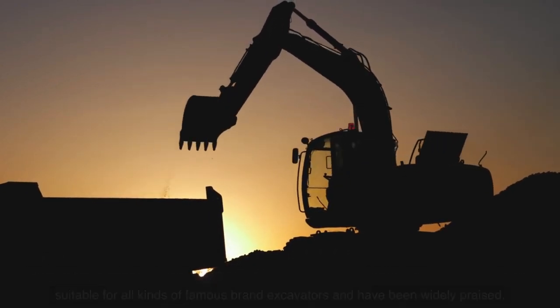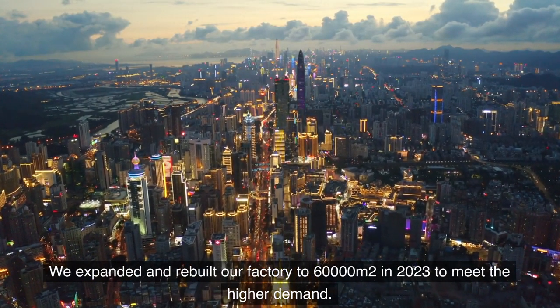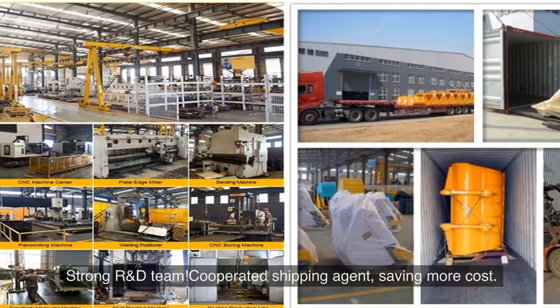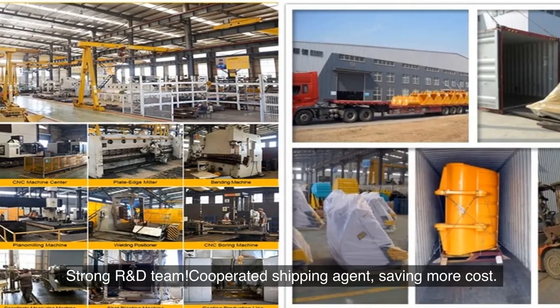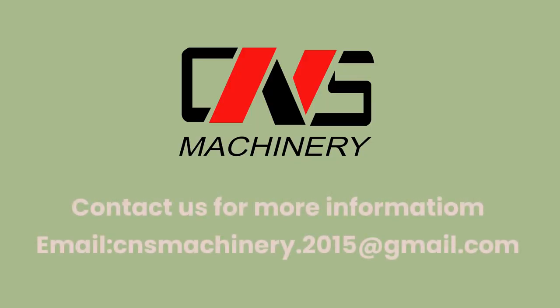We expanded and rebuilt our factory to 60,000 square meters in 2023 to meet higher demand. Strong R&D team, cooperated shipping agent saving more cost. Contact us for more information — email: cnsmachinery.2015@gmail.com